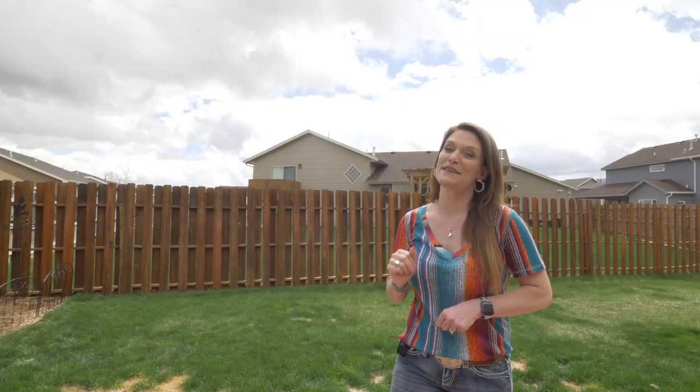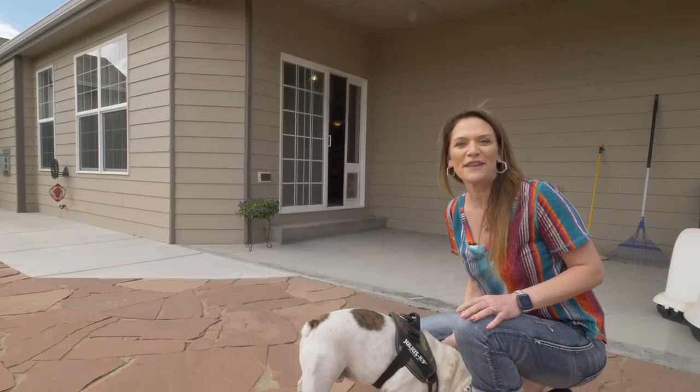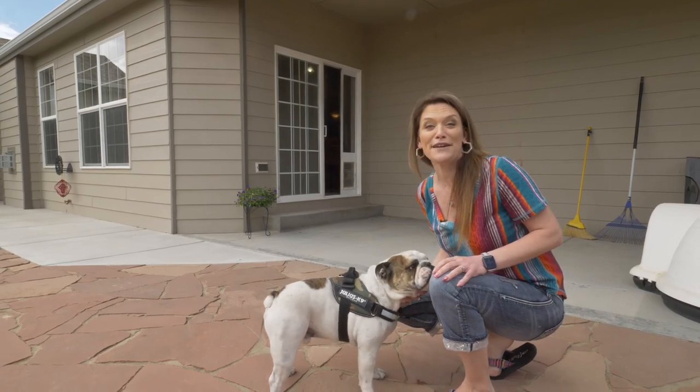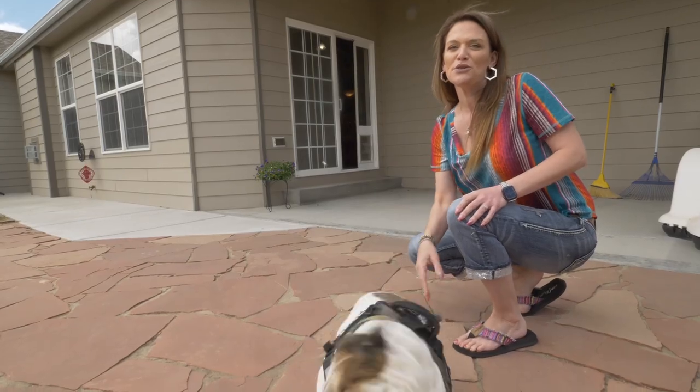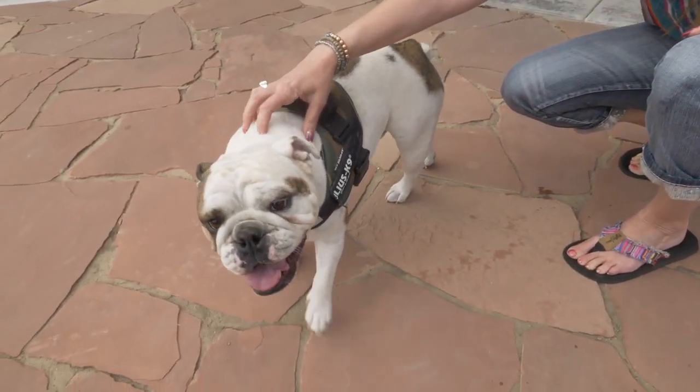You can also see what great shape this backyard fence is in. Archie and I would love to show you this home, so call or text me today. Remember, we want you to love where you live — and your dogs too!